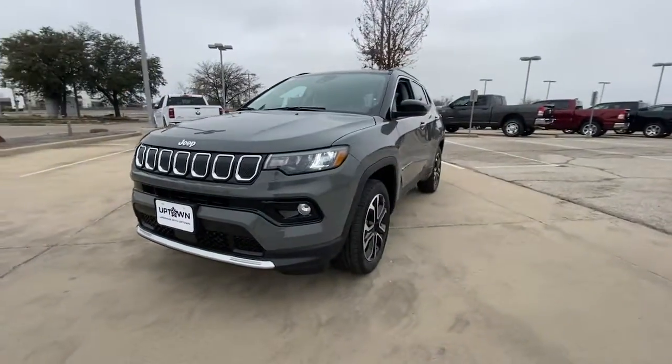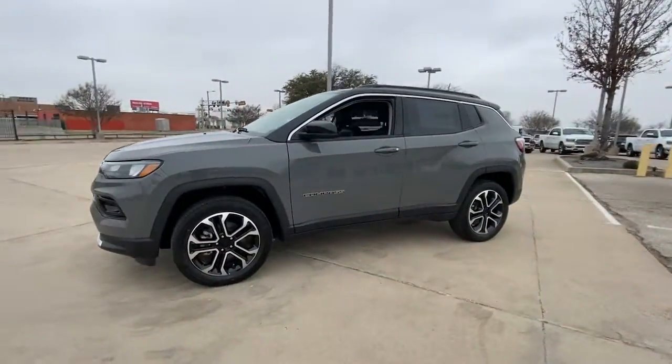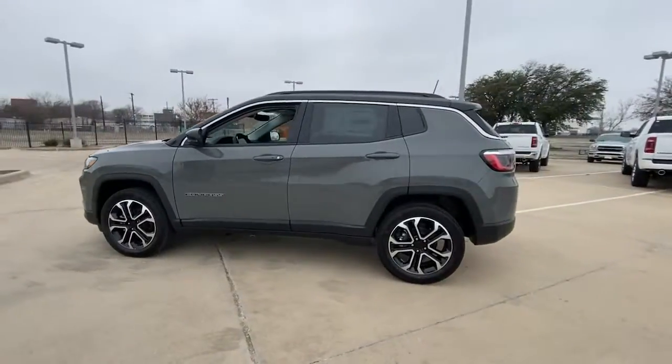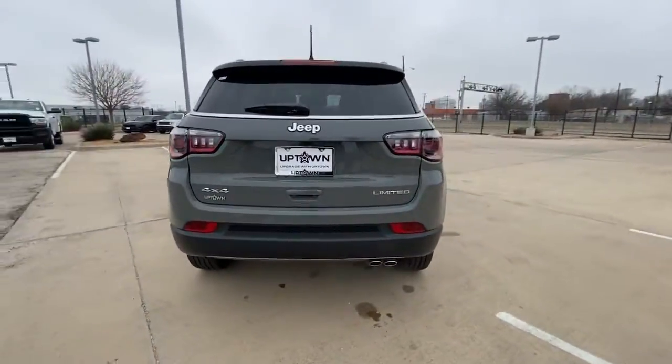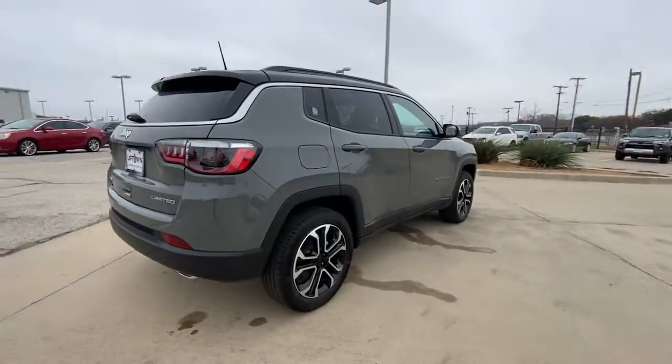Picture yourself in the 2022 Jeep Compass. The Compass gives you the latest safety technology, rugged capability, and upscale sophistication, all wrapped up in a compact, sporty SUV.